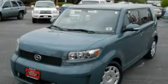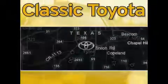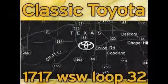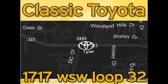We invite you to contact us today to learn more about this vehicle. Classic Toyota is located at the intersection of Old Jacksonville and Loop 323, across from the Brookshires Warehouse and Home Depot. Our goal is to exceed all of your expectations and to ensure that you'll return for future visits.